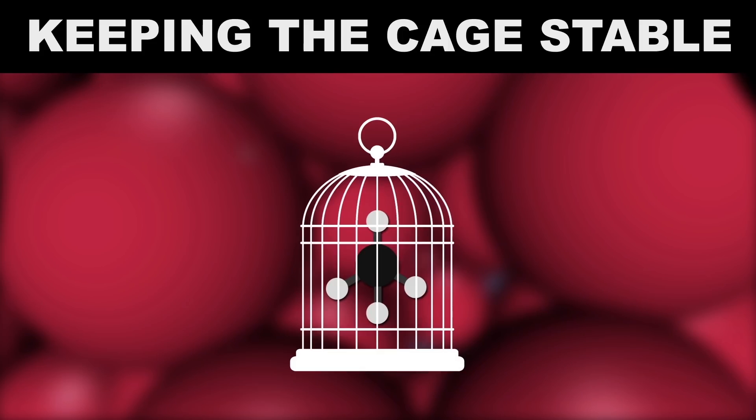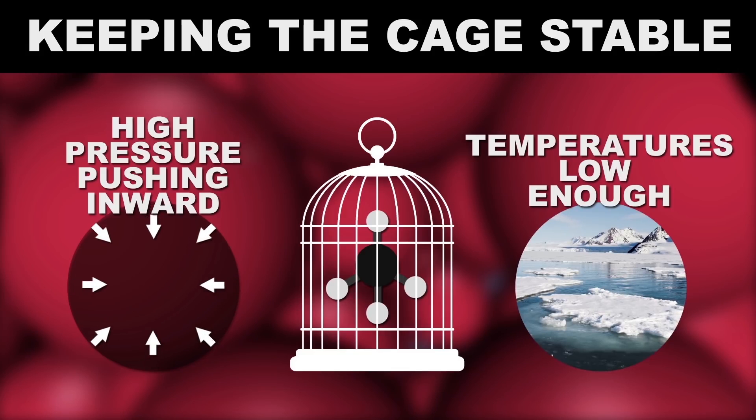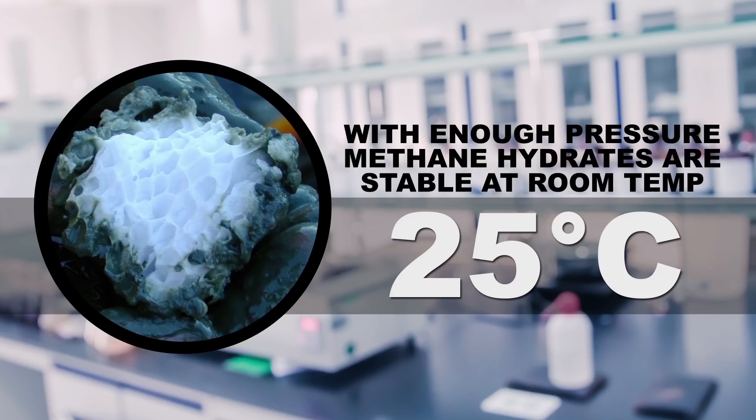Two things can keep this cage stable: high enough pressure from other molecules pushing in on the cage, or temperatures low enough that the molecules don't escape due to their normal vibrations and gyrations. And if the pressure is high enough, methane hydrates can even be stable at room temperature.